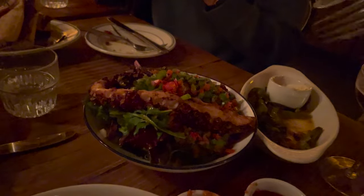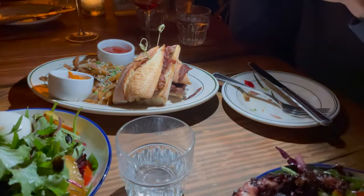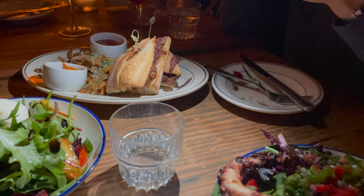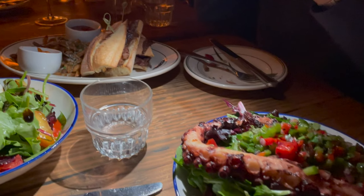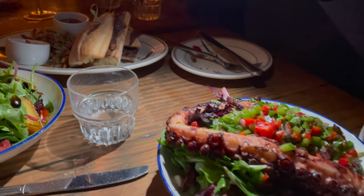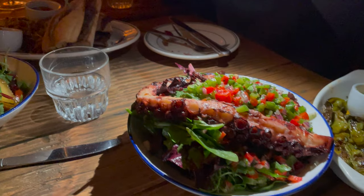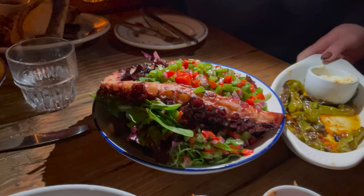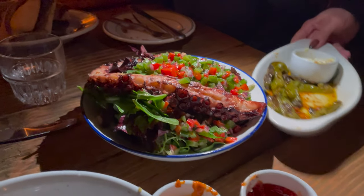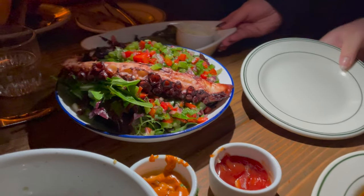Here is the octopus salad and the sandwich we got, which was either pork or beef. The octopus was so tender and soft — it melted in your mouth and was one of my favorite dishes of the night. You must get it if you're here. This is actually the second place where I've had octopus at a restaurant; the first was a Greek restaurant in Astoria called Taverna Chiclades — I'll leave that link in the description. Here is the chicken.